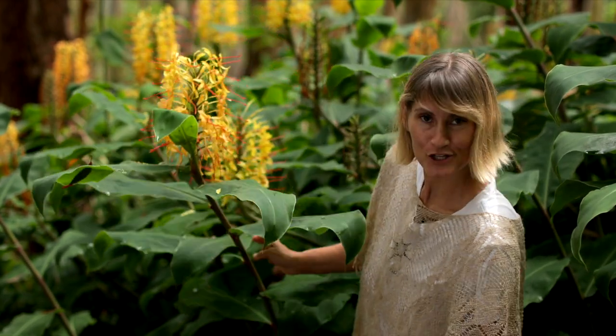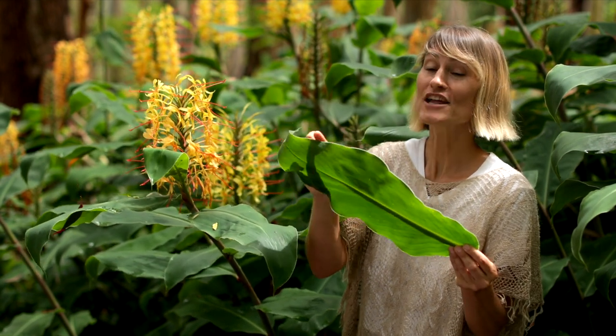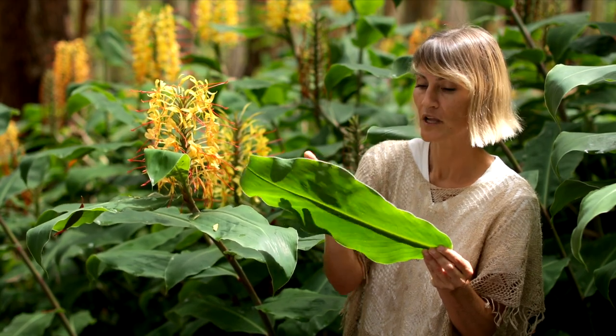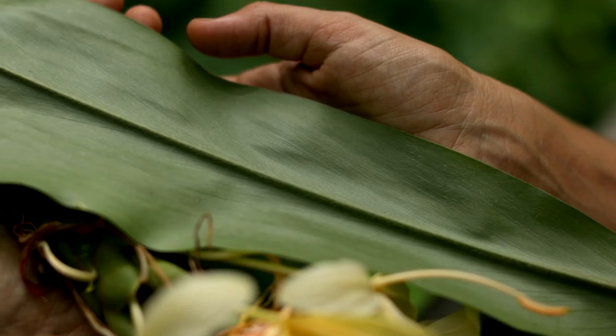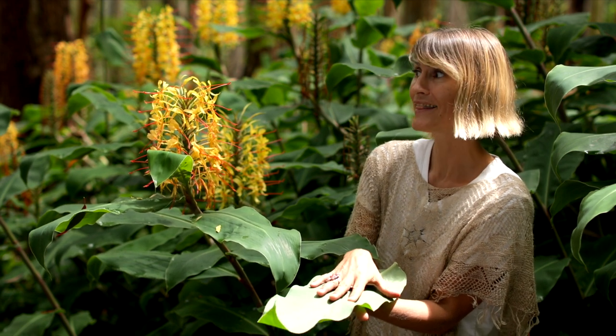The leaves are shaped like a lance, and the edges are smooth — a smooth leaf margin. The top sides of the leaf are smooth, and on the Kihili it's nearly hairless on the bottom. The white has a little more hair on the undersides, and the yellows are straight up hairy underneath.